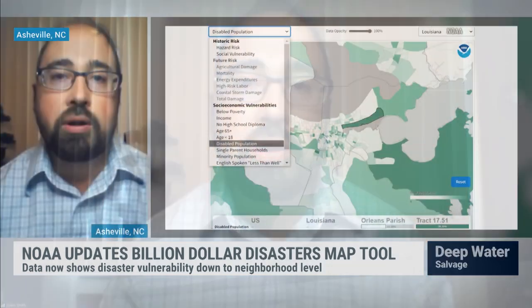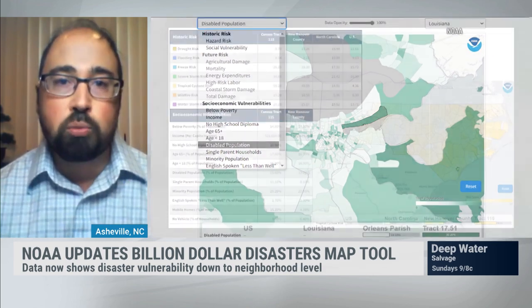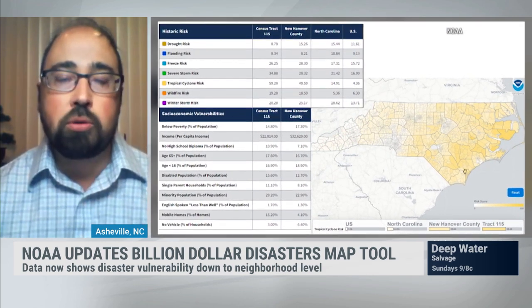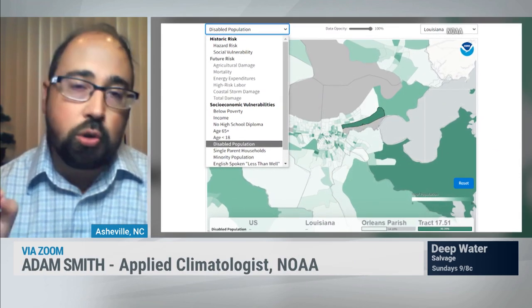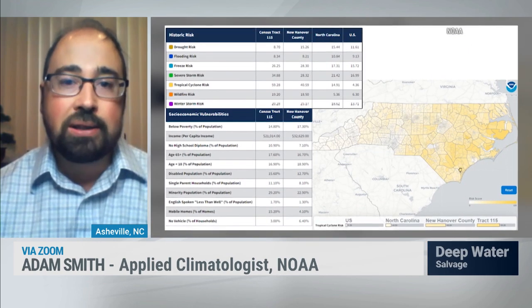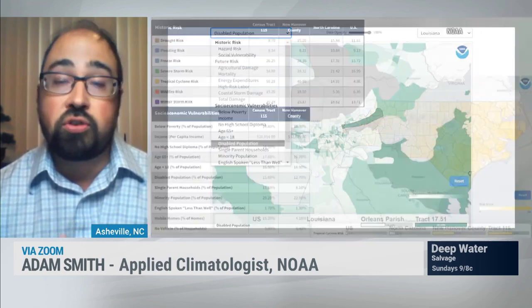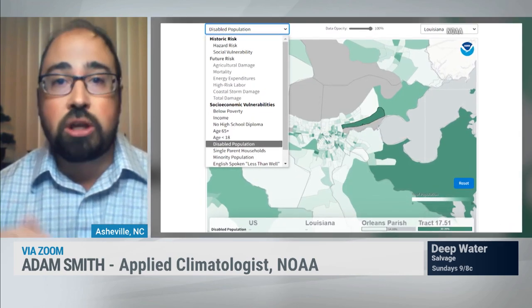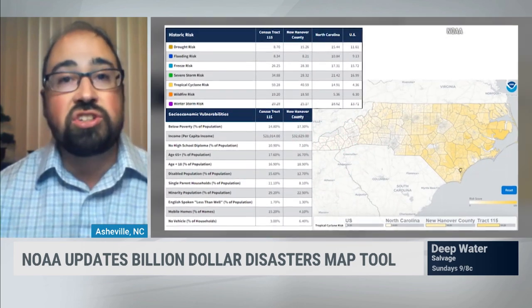Absolutely, yes. New Orleans, the metro area, is a great example because it's prone to many hazards — hurricanes, heavy extreme rainfall and flooding. Even though they've got a great barrier system around the city, there is a lot of socioeconomic variability. You can zoom in to different census tracts that average about 4,000 people per tract, and you can see for about a dozen different socioeconomic variables — such as no vehicle to evacuate, disabled population, percent of people below poverty — how each county and each census tract vary.